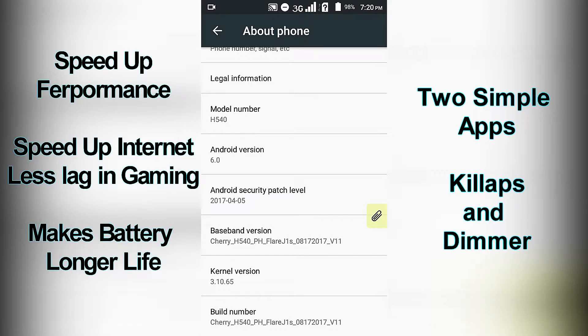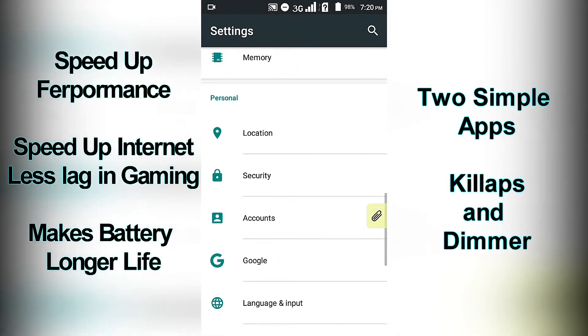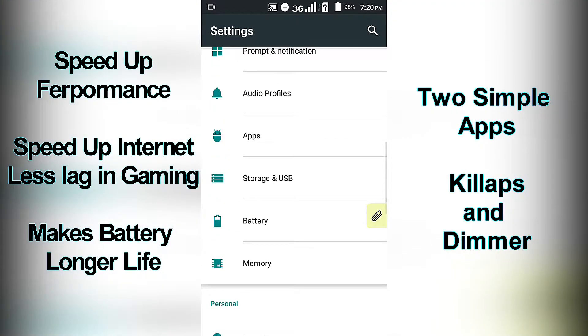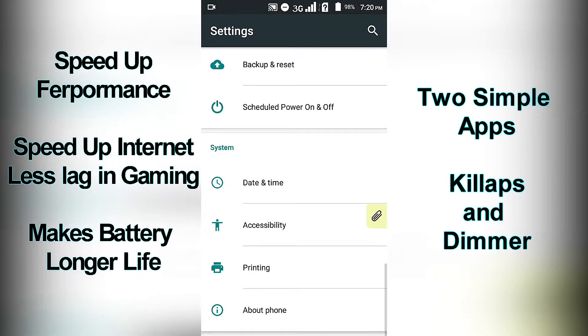It is not only a matter of low ROM and low storage, but also the apps you open. The more applications you open, the more will be processed — even more so if you are using an old model, low-profile mobile device.